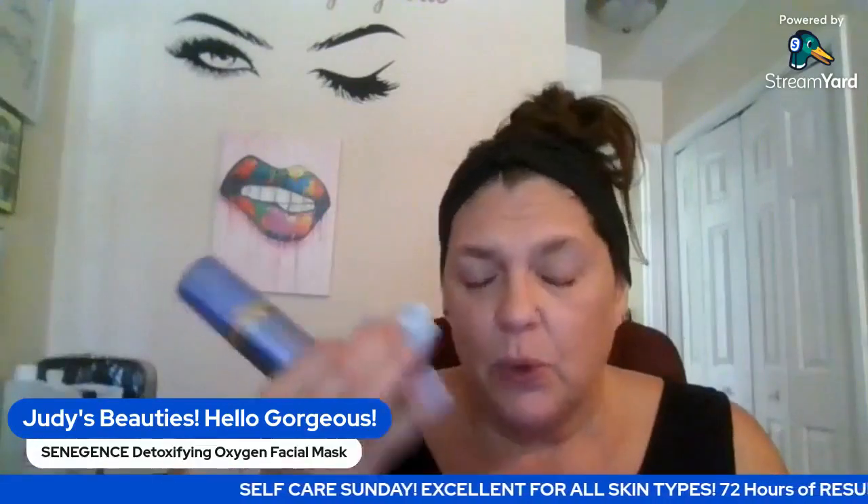It provides immediate hydration for 72 hours. This is for ladies, gentlemen, you can use it on kids — teens would definitely want this because it's going to clean all that junk out of their pores. This is for all skin types — not just dry or oily skin, it's for everybody. It's formulated to improve clarity, luminosity, and radiance. It helps lessen the look of fatigued skin and works to provide tired, dull, lackluster skin with revitalized, illuminated, energized radiance.